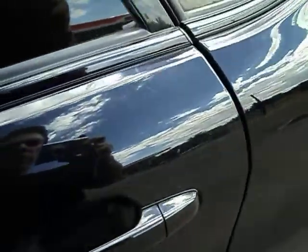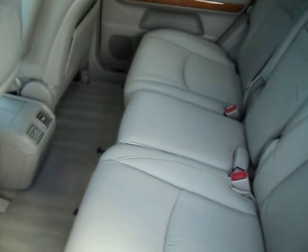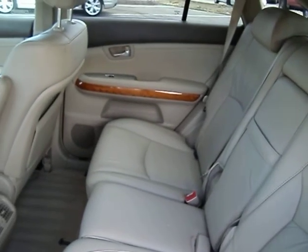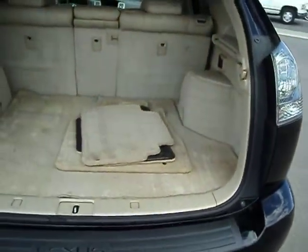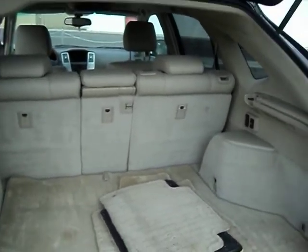I'll open this back door here and show it to you. The carpet back here is really nice, the leather back here is in really super good shape. It's got a full set of floor mats, it's got the automatic lift gate as well, it's got the mat here for the cargo area too, and all the seats fold down.